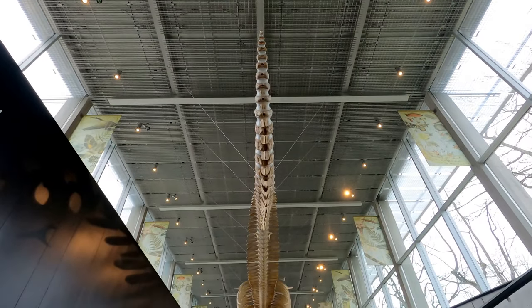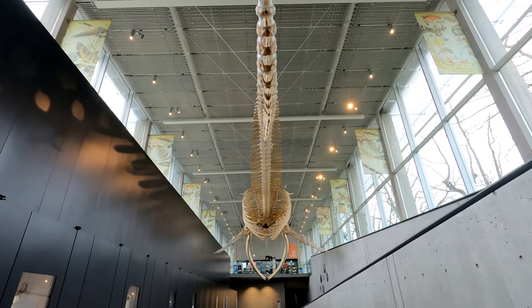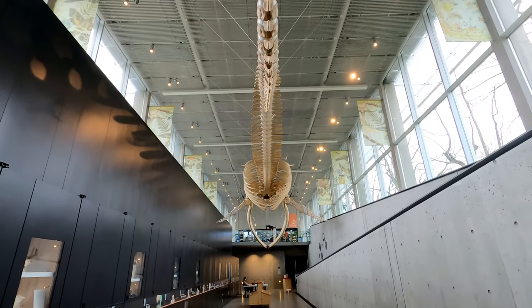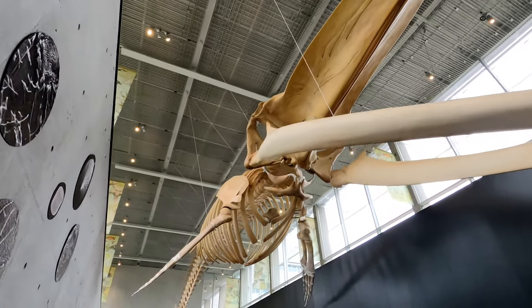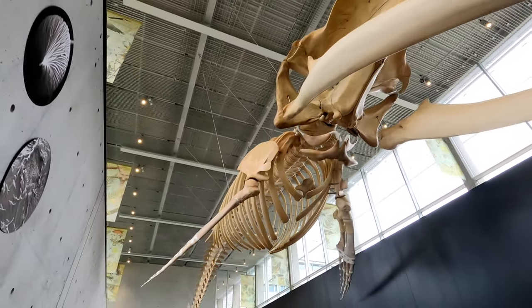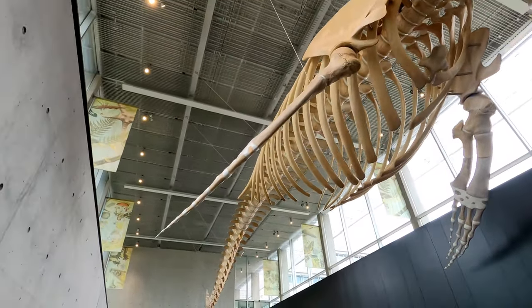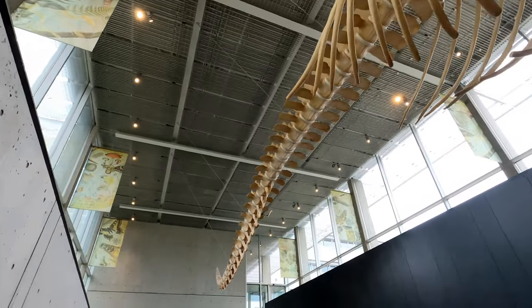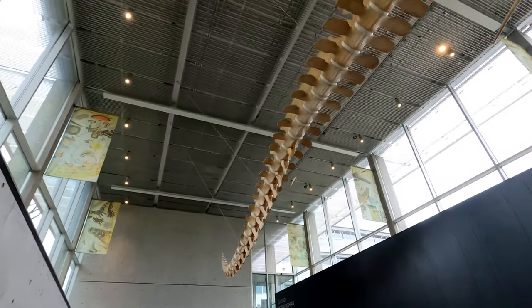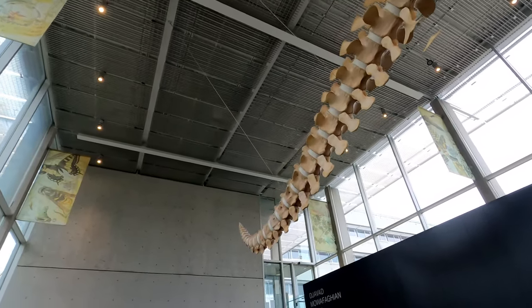This blue whale specimen washed ashore in 1987 on Prince Edward Island on the east coast of Canada. The remains sat there for over 20 years before a team from UBC returned to the beach and unearthed the skeleton. The bones were brought to the west coast and then an effort was made to clean and repair the skeleton and re-articulate them for display. The upper part of this whale's skull was severely damaged so researchers believe that the animal died from a collision with a ship.